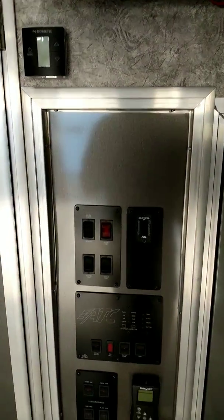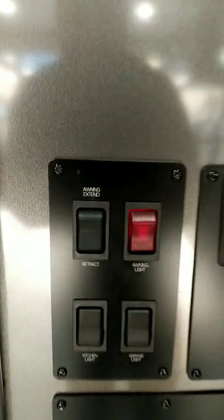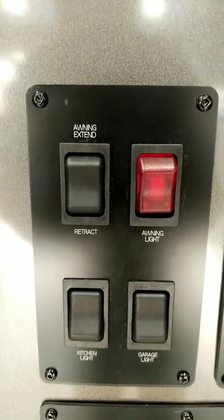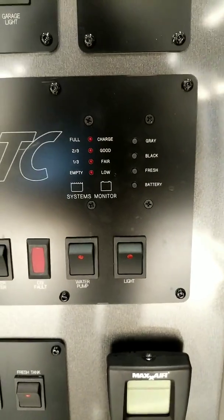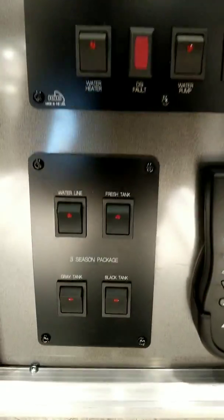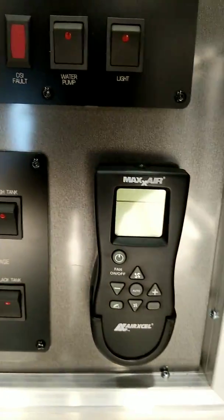Your new control panel is set into the wall just a little bit. You can see you've got your awning, your kitchen and garage lights, awning light, your happy jack bed control, and your tank monitors. This one's got the three season plumbing so it's got your tank heaters, and then your power vent.